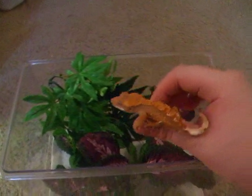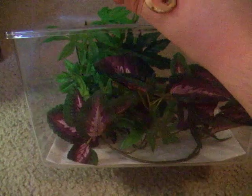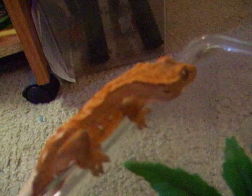Babies like this you can keep in a little critter keeper, or you can keep them in like a 10-gallon tank. You don't want to keep them in too big of a tank because when they're babies it'll be harder for them to find food, and you don't want your baby to starve to death because they can't find food.